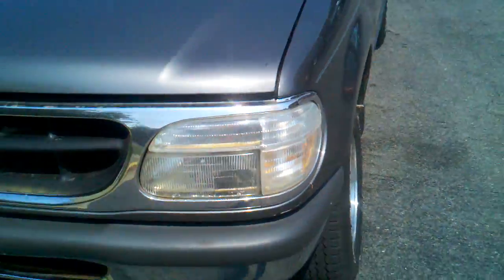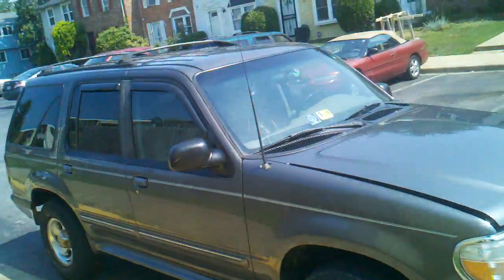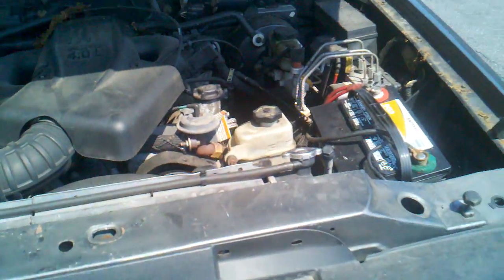These tires lean in a little bit — been that way for a while, never had a problem with it. Nice and clean all the way around, no leaks, runs good.